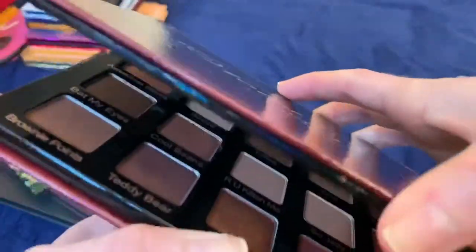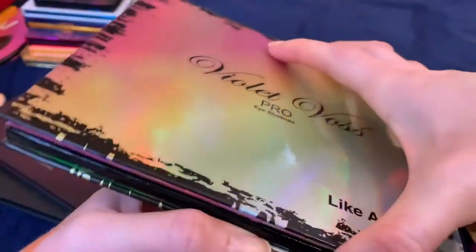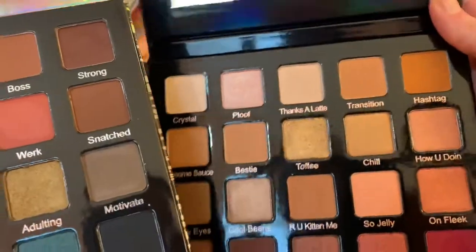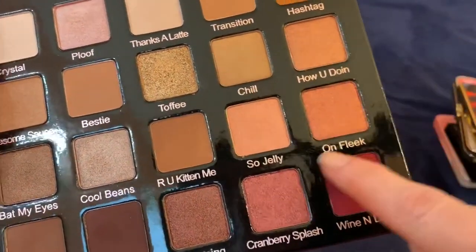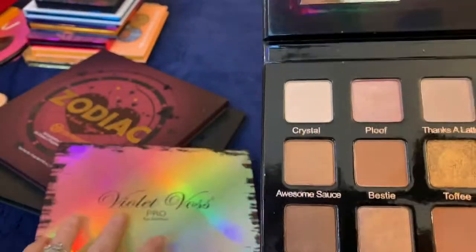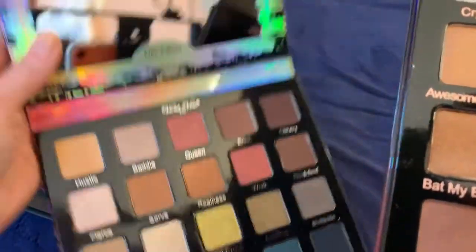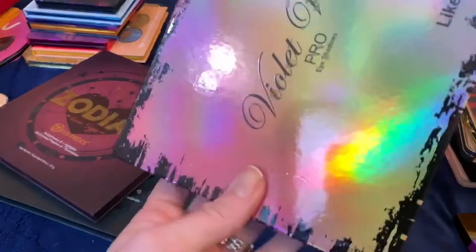This Violet Voss Holy Grail palette I got in a Boxy Luxe — the quality is really nice, which is why I went out for my birthday and treated myself to the Like a Boss palette. I'm definitely keeping the Like a Boss, but looking at the Violet Voss, all these pinky-red metallics I'm never going to wear, and the soft neutral browns I am drawn to are already duplicated in the Like a Boss palette. So I'm really surprised to say it, but I'm going to get rid of the Violet Voss Holy Grail.